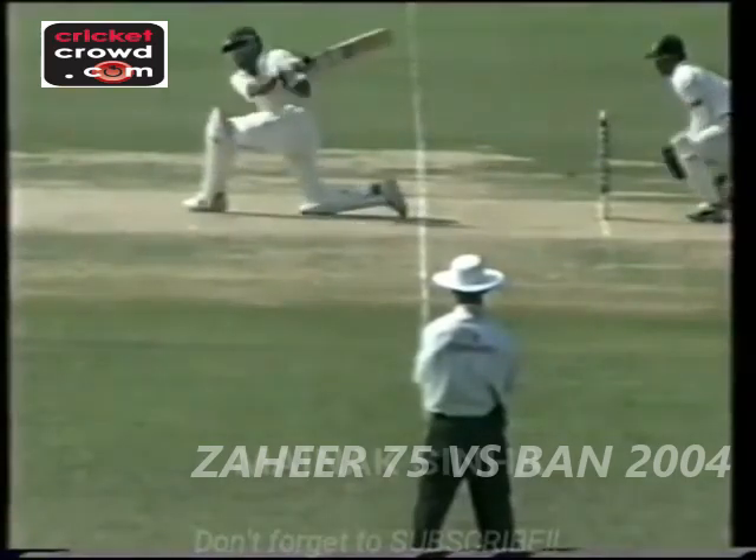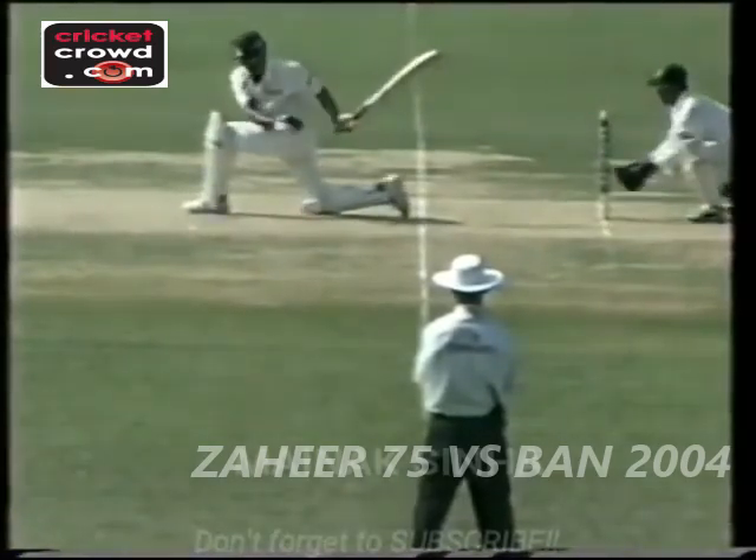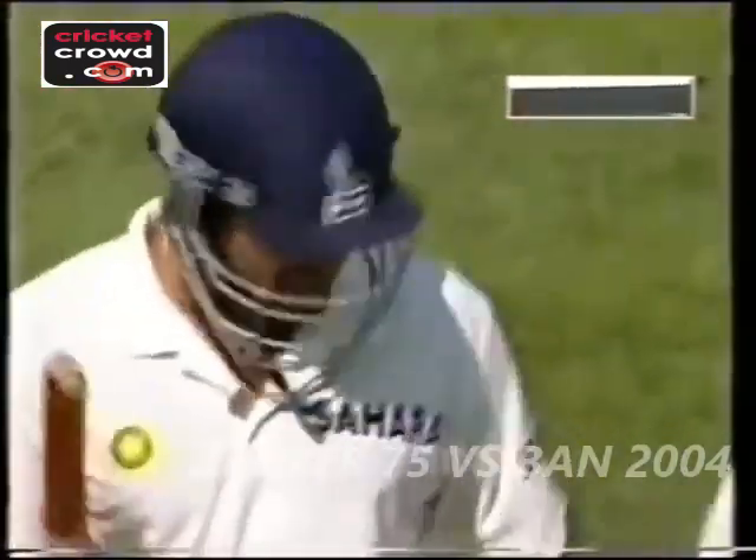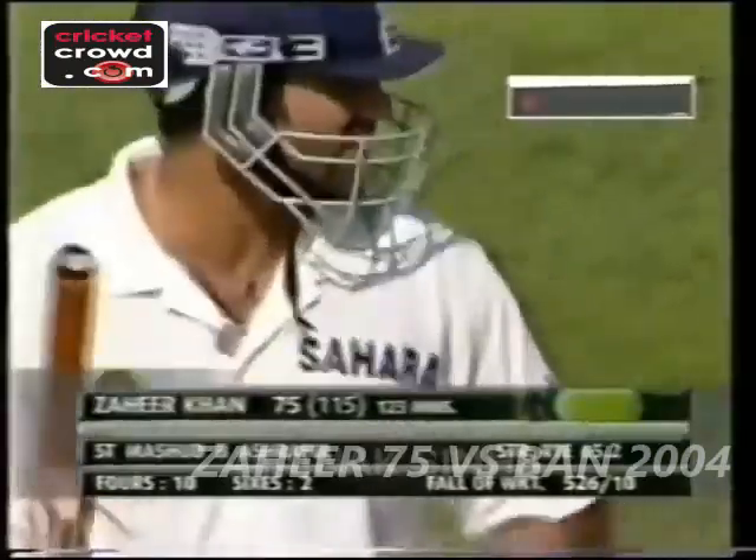Tendulkar is still looking, still having a look at it. It was very well kept by Khalid, and he was out of his crease. They are walking. He has given out, and the players are walking off. A delighted Bangladesh team — Zaheer Khan goes for 75.